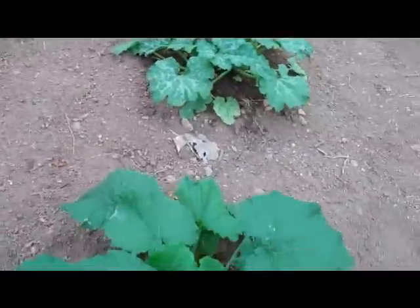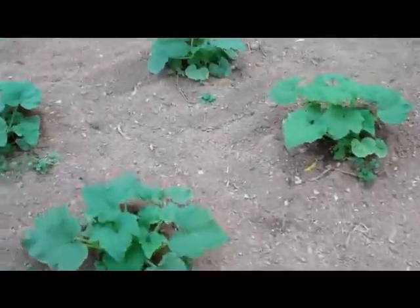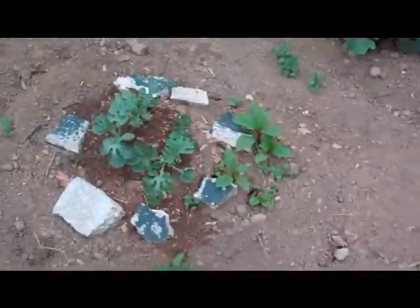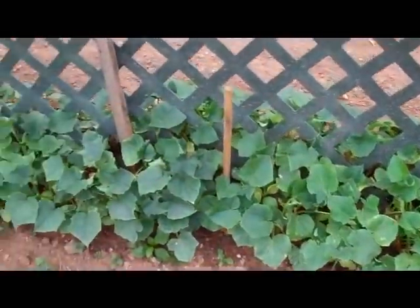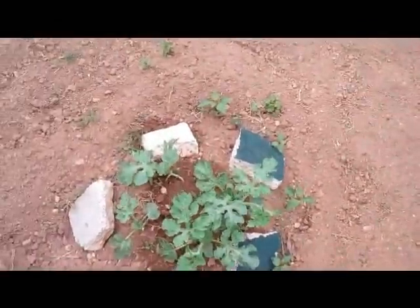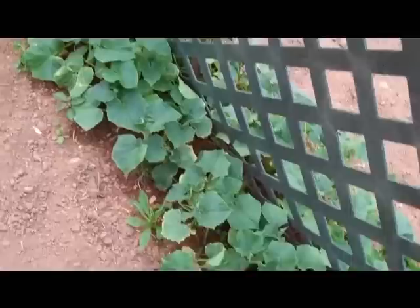My squashes and zucchinis look really good. A little weeding needs to be done, but it's not bad. Watermelons are coming on up slowly but they're working on it — these are a little bigger. Cucumbers are a bit slow; I might need to throw some fertilizer on them. These watermelons look good, as well as these cucumbers here.